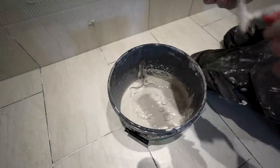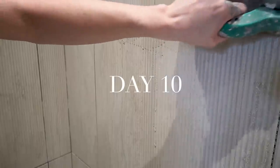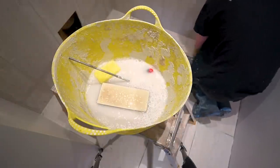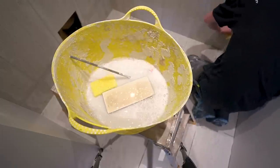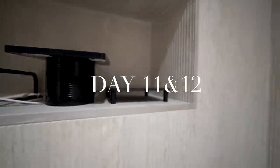Day ten was grout day. The grout was applied to the grout lines of both the wall tiles and the floor tiles, and then cleaned so there would be no grout residue left. For anyone attempting DIY tiling at home for the first time, it's really important to wipe away the excess grout off the tiles as quickly as possible, because it's incredibly difficult to clean off once it dries — especially if you have textured tiles like these.